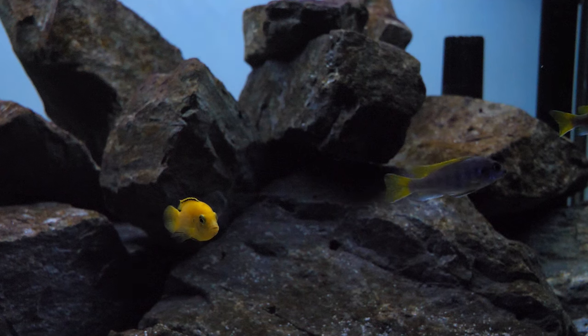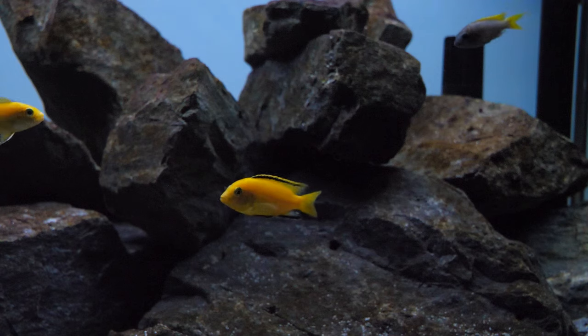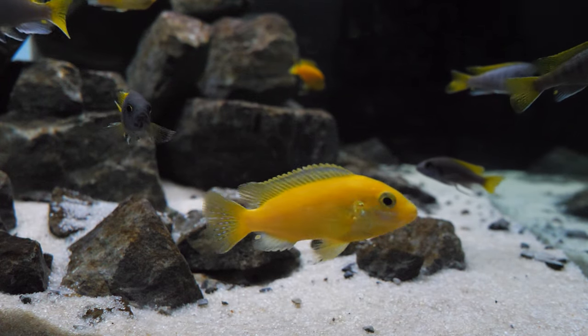The maximum length of the Labidochromis caeruleus is about four inches or 10 centimeters in an aquarium. The minimum aquarium size is 50 gallons or 200 liters. As you can see in this aquarium behind me where we're keeping our group of yellow labs, it's actually a 72-gallon aquarium, and they're very comfortable in there.